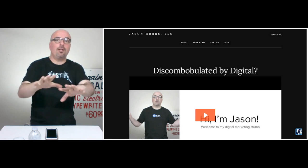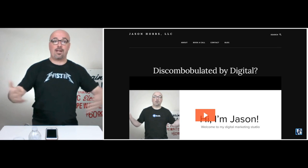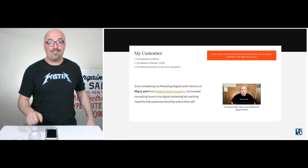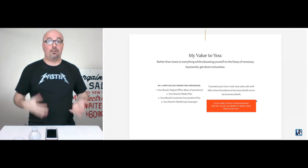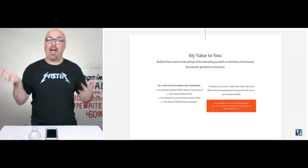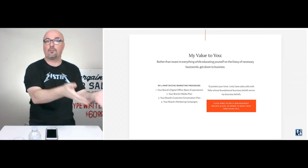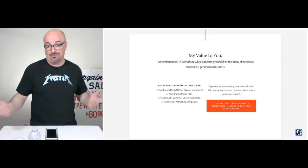The point of this is to introduce myself, let you put a face with the name, understand how I might be able to assist you, and see if there's something we should talk more about or not. I want to educate your decision to either qualify or disqualify — either way, we both win.